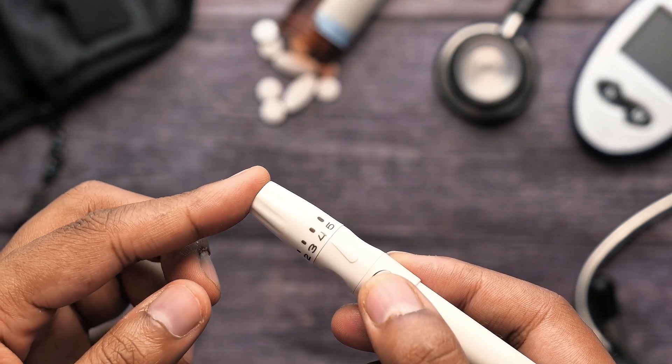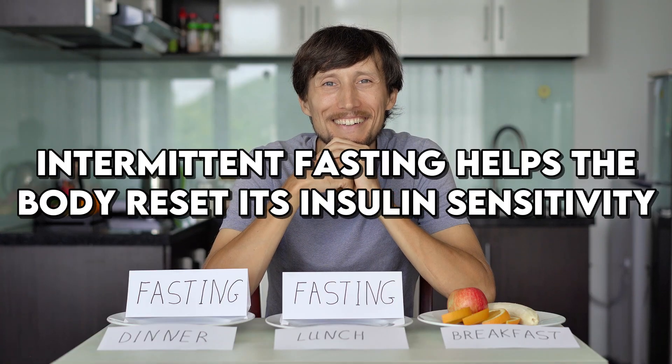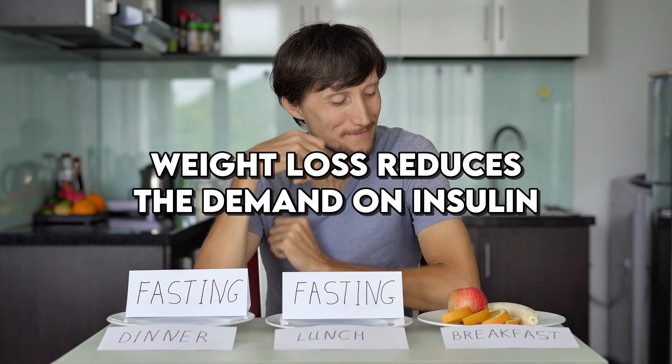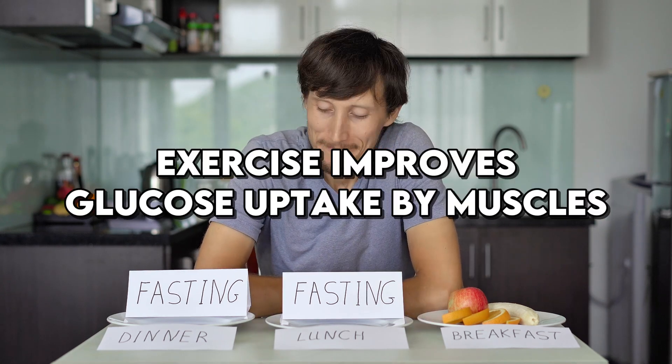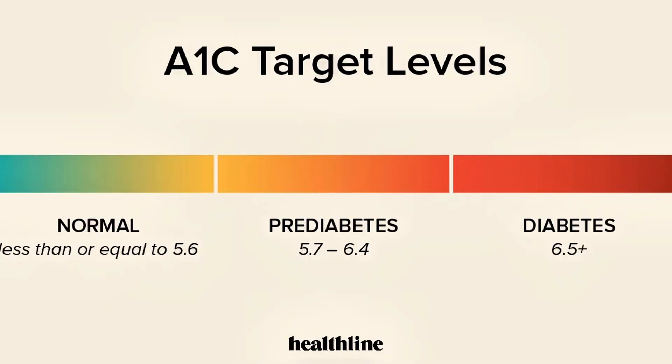It's fascinating to see how these strategies work synergistically. Intermittent fasting helps the body reset its insulin sensitivity, weight loss reduces the demand on insulin, and exercise improves glucose uptake by muscles. This multifaceted approach creates an environment where HbA1c levels can drop quickly and sustainably.